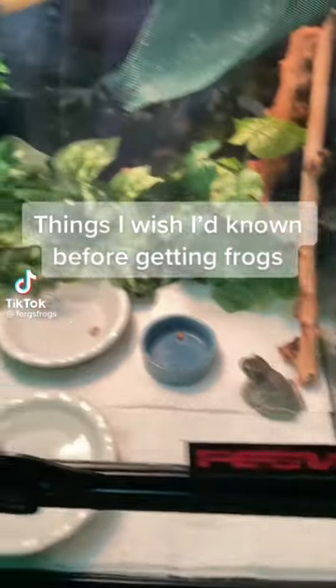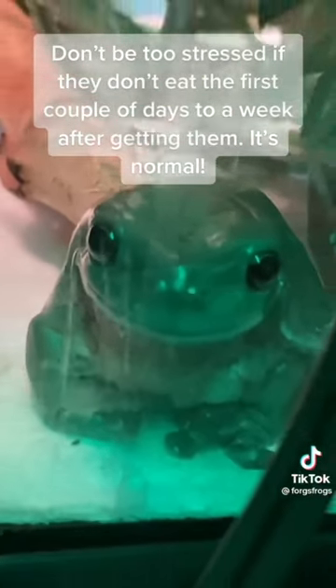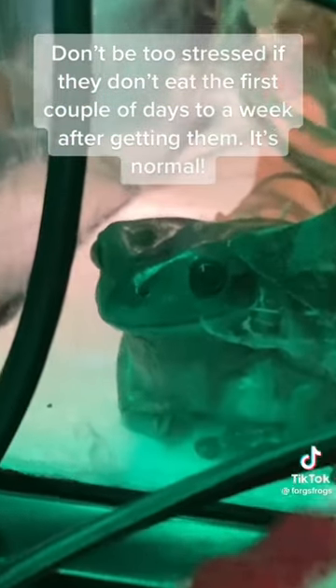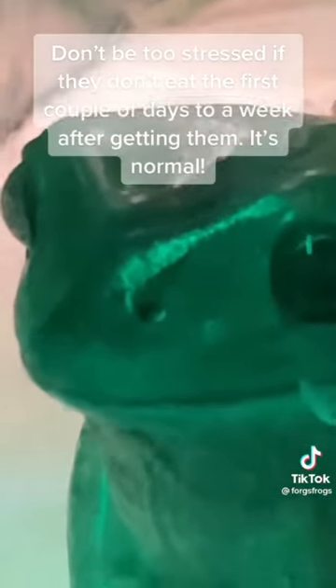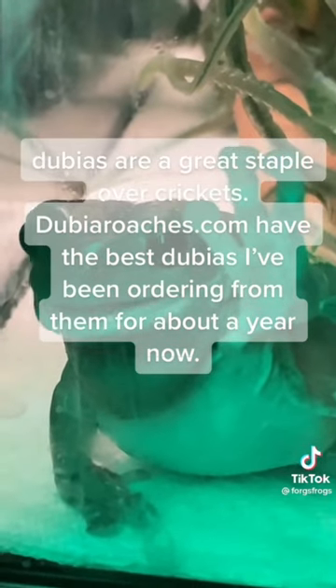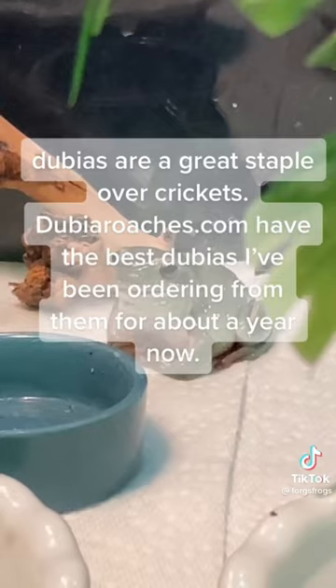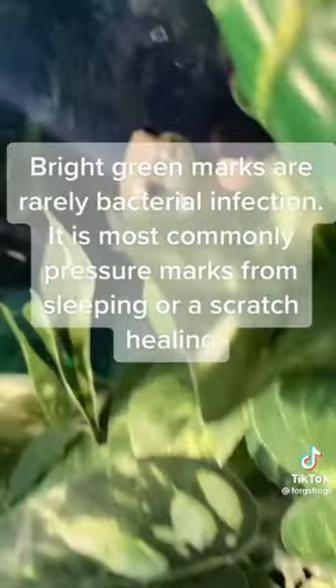Things I wish I'd known before getting frogs: Don't be too stressed if they don't eat the first couple of days to a week after getting them — it's normal. Dubias are a great staple over crickets. DubiaeRoaches.com had the best dubias; I've been ordering from them for about a year now.